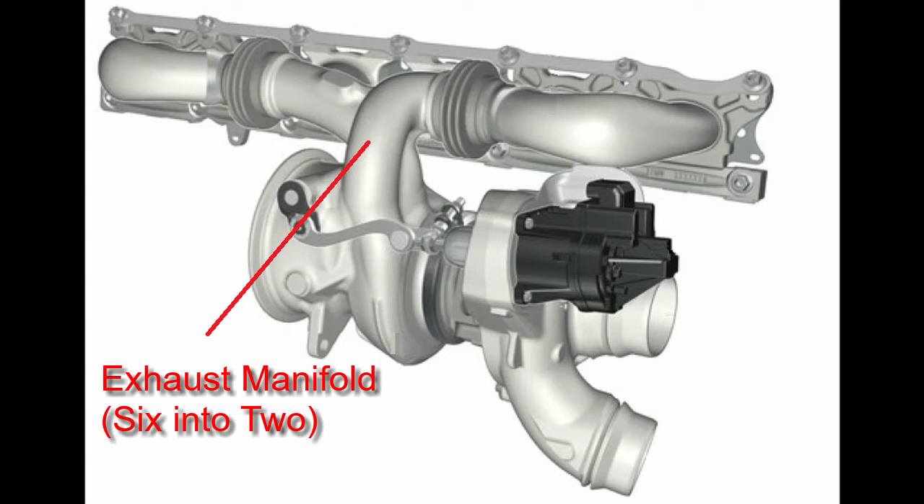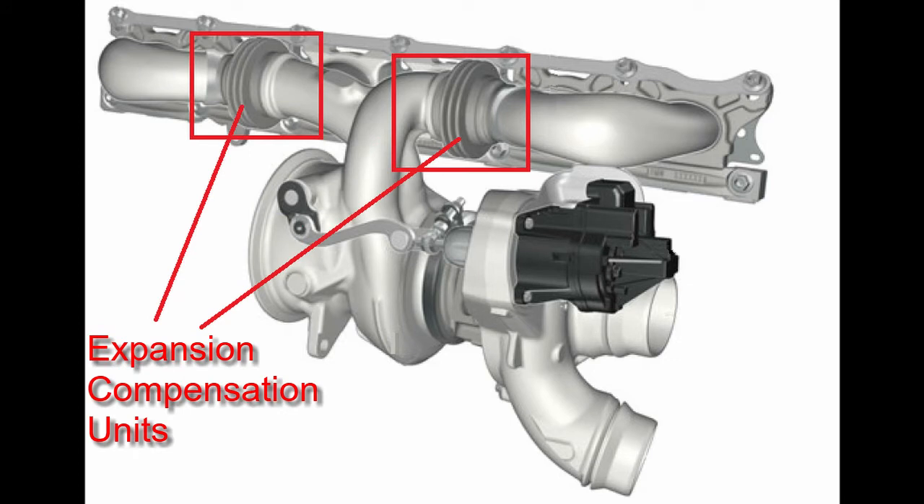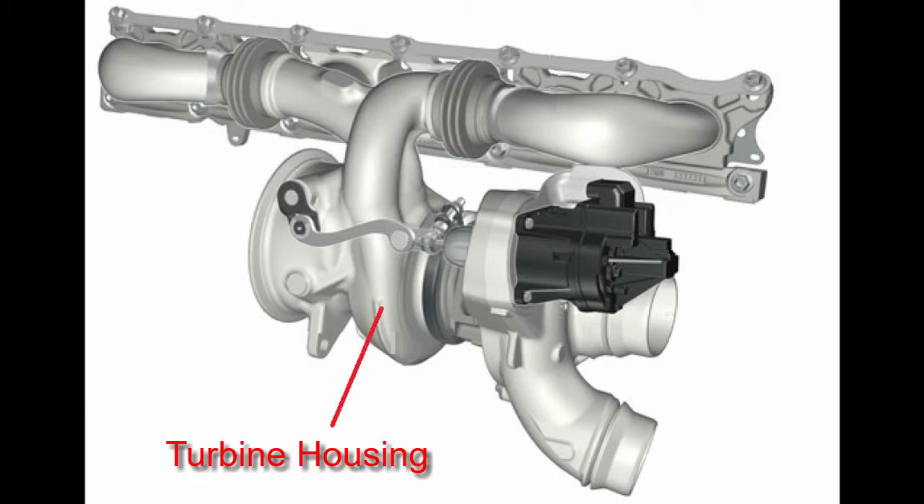This is the exhaust manifold — it combines the air from the six cylinders into two separate ducts. These are the expansion compensation units, which compensate for material expansion and contraction as a result of both low and high temperatures between the turbine housing and the exhaust manifold, and safeguard tension-free connections.